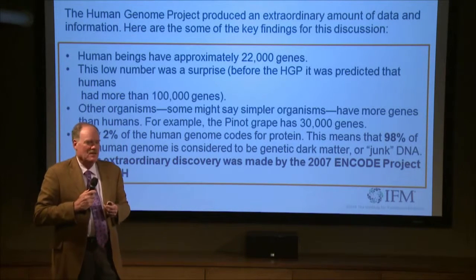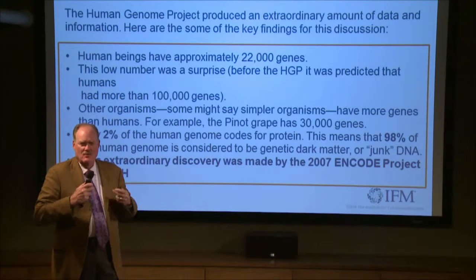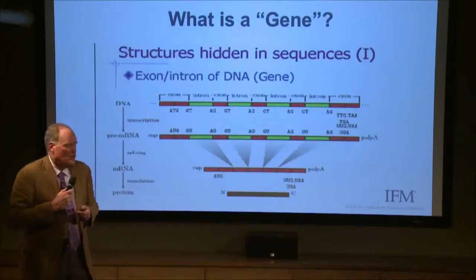People knew it was in there, but because it didn't code for protein through normal mRNA transcription, people said, what are we going to call it? Let's just call it junk, because it must be remnants. There's a lot of repeating units in there and a lot of redundancy, so it must be stuff that's not that important.